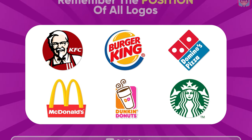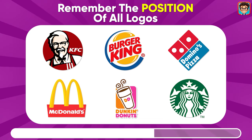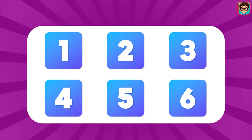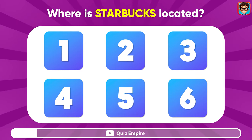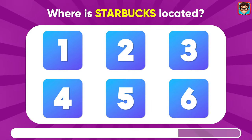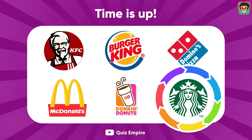Here's another bonus round for you. Remember the position of all logos. Now, where is the Starbucks logo located? It's right here.